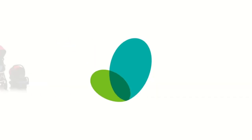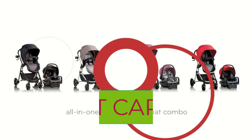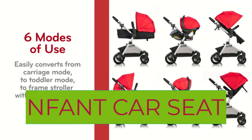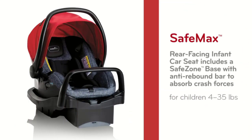Hi everyone. An infant car seat is a specialized type of car seat designed to keep babies safe and secure during car journeys. It is a rear-facing seat that is specifically designed for infants who weigh between 4 to 35 pounds and are up to 32 inches tall.